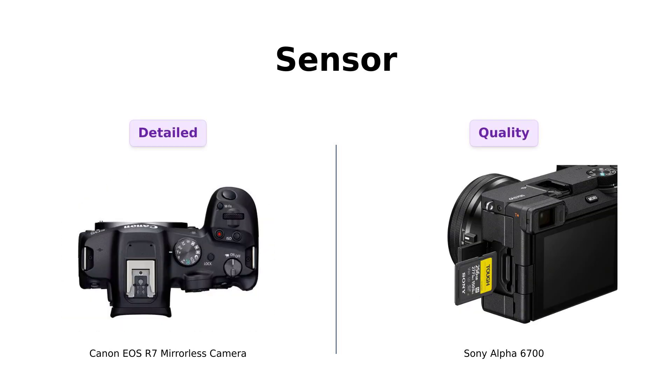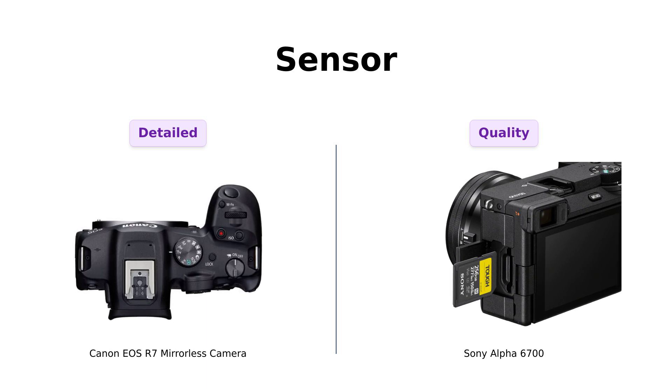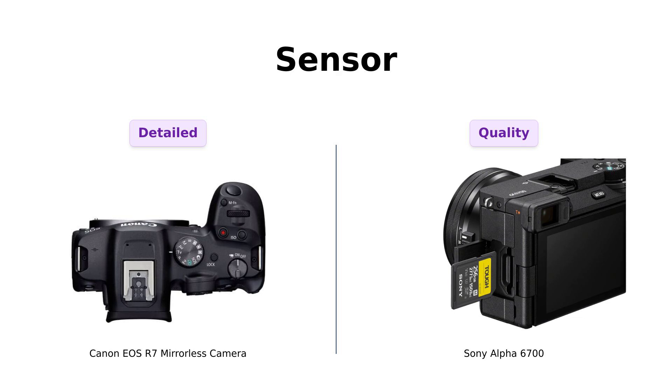Now onto the sensors. The Canon sports a dazzling 32.5-megapixel APS-C CMOS sensor, while Sony rolls in with a 26.0-megapixel APS-C Exmor R back-illuminated sensor. Reviewers rave about the Canon's impressive 32-megapixel sensor, which takes crisp photos and excels in low-light conditions, making it a great choice for wildlife photography.